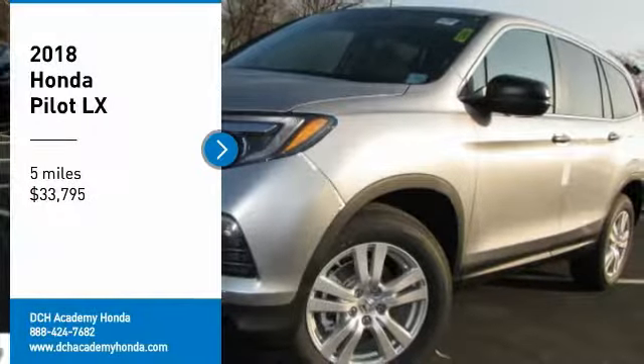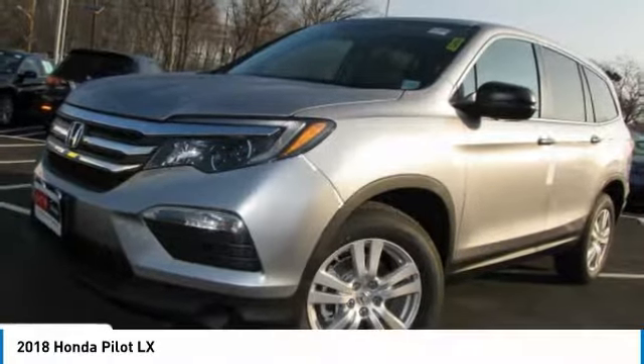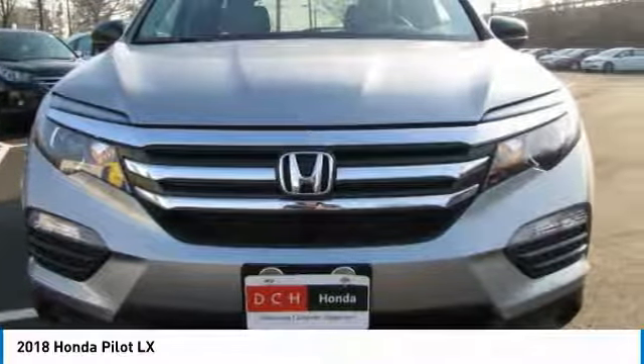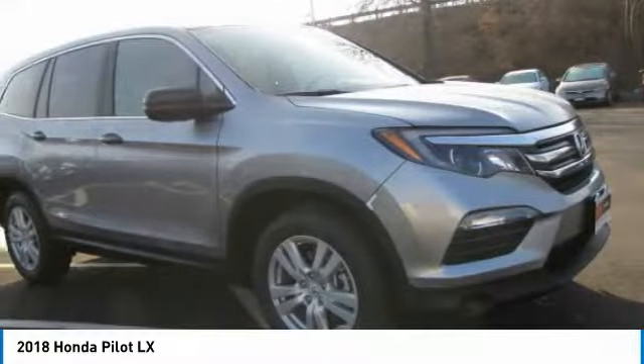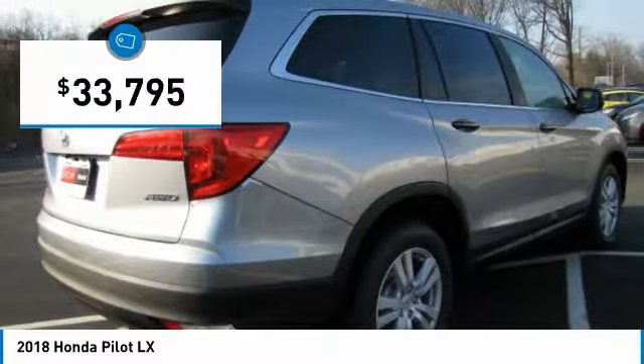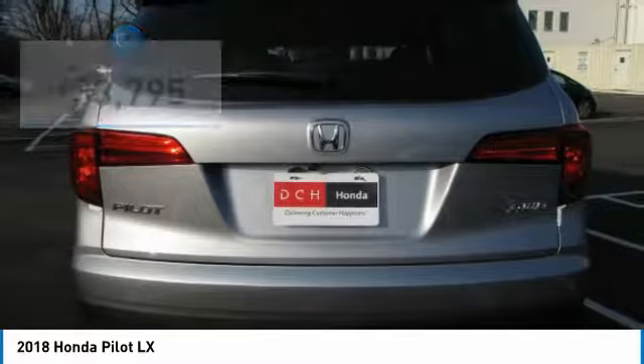Stop by and take a look at the 2018 Honda Pilot. Optimal utility, indulgent interior, powerful performer. You'll be ready for almost anything in the Honda Pilot. And it's priced below $35,000.